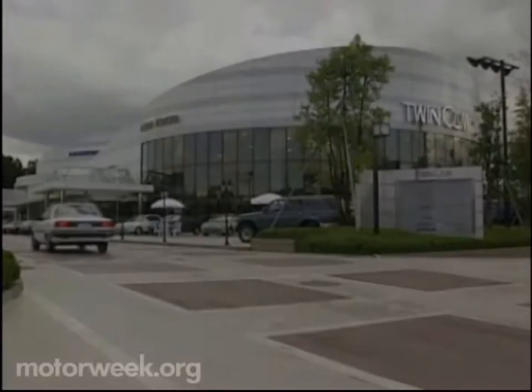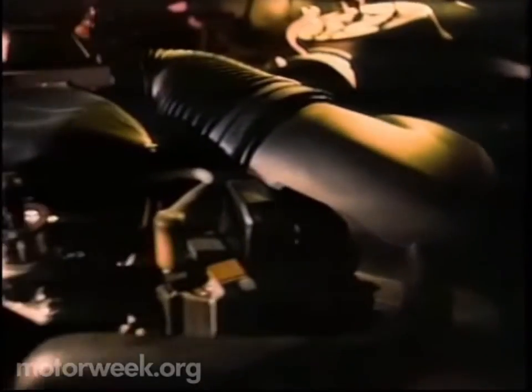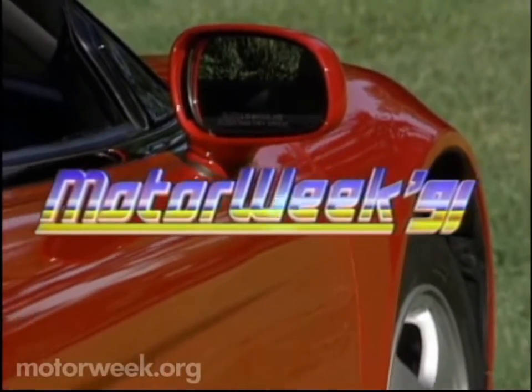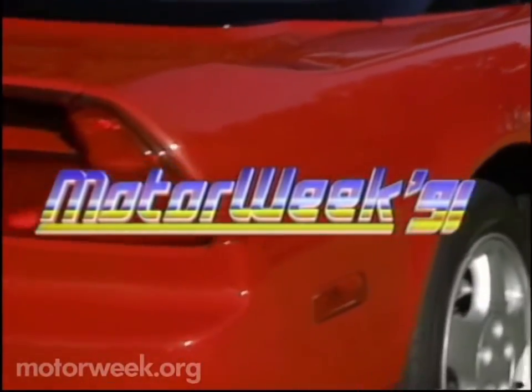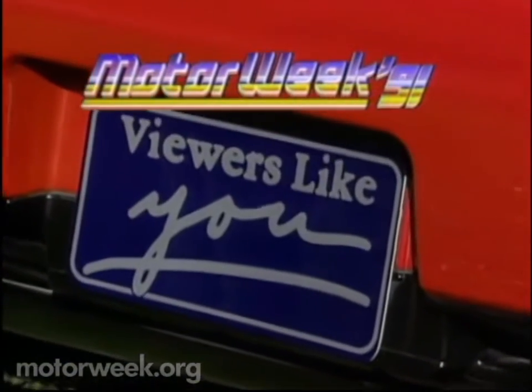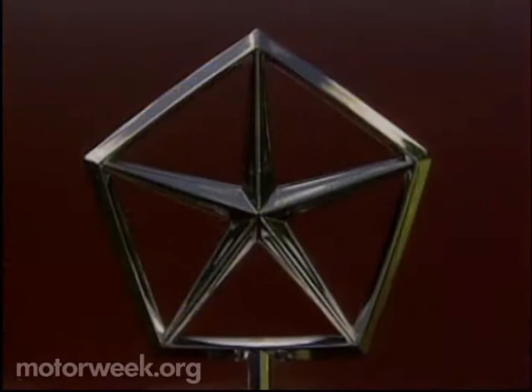So come drive with us, next. Motor Week 91, television's automotive magazine, is made possible by the financial support of public television viewers like you. Your host from Motor Week 91: John Davis.